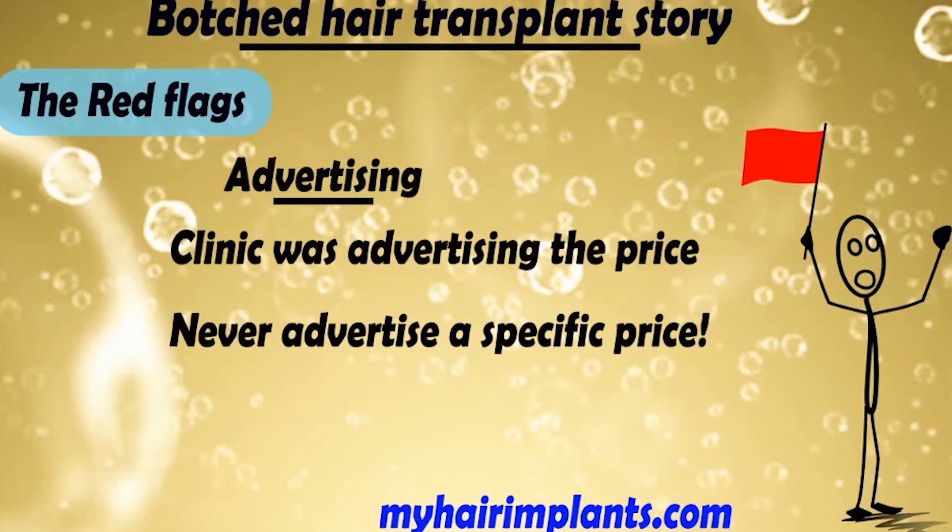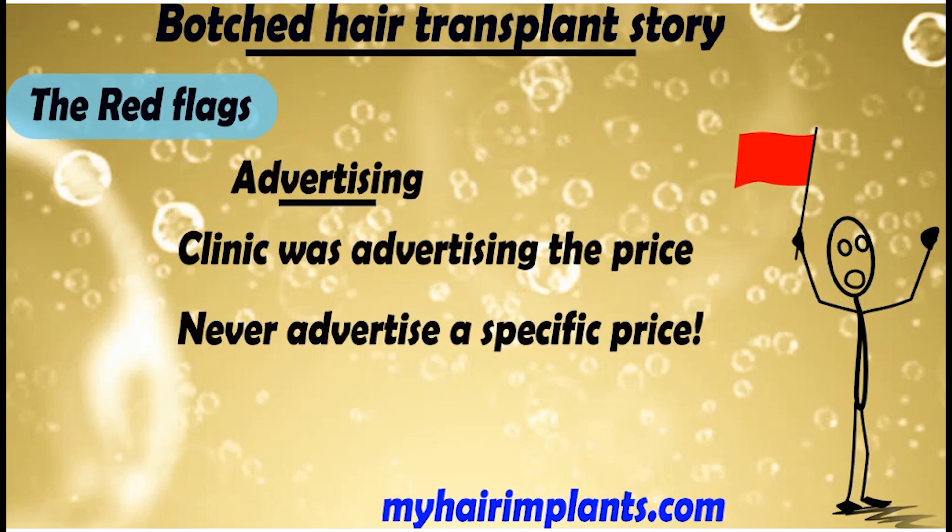Another massive red flag was advertising. The client said the clinic was advertising a specific price — probably on social media, something like a hair transplant for one thousand pounds. If a clinic is advertising a specific price, that is a complete and utter red flag. There is no way you can advertise a hair transplant at a specific price because you have no idea how many grafts a client needs or anything about their individual situation. If any clinic advertises a specific price, just stay clear — don't look into it another second.